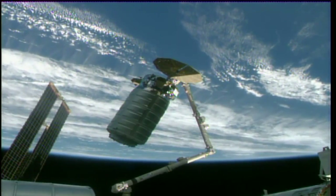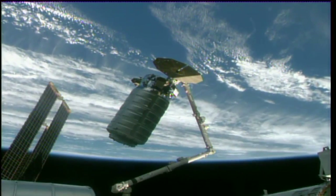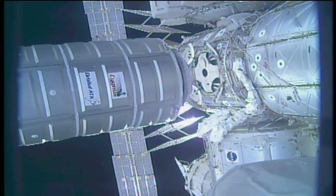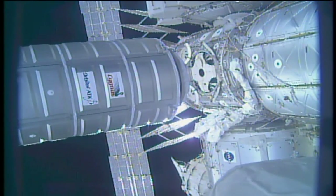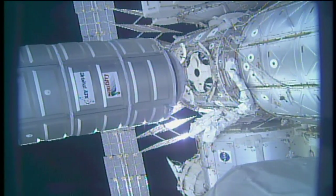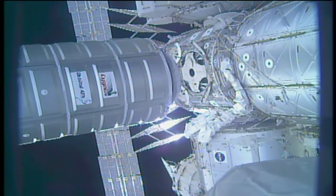There's a first and second stage capture. The second stage will mark the official berthing time for today. You can see the Cygnus cargo vehicle slowly moving in front of the common berthing mechanism in the middle of your screen. The Cygnus cargo vehicle carries about 7,400 pounds of supplies and equipment — the slower the better for maneuvering such large volumes in space.